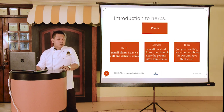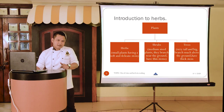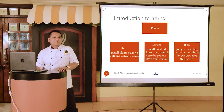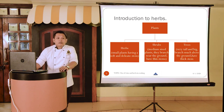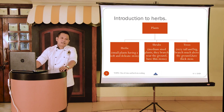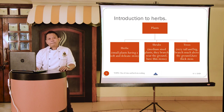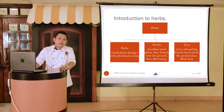Botanically speaking, most plants can be classified under three broad categories: herbs, shrubs, and trees. Herbs are small plants having a soft and delicate stem and they grow just above the ground. Shrubs are medium-sized plants that branch near the ground and have a thin but woody stem. Trees are very tall and big plants which branch much above the ground and have a thick stem called the trunk.